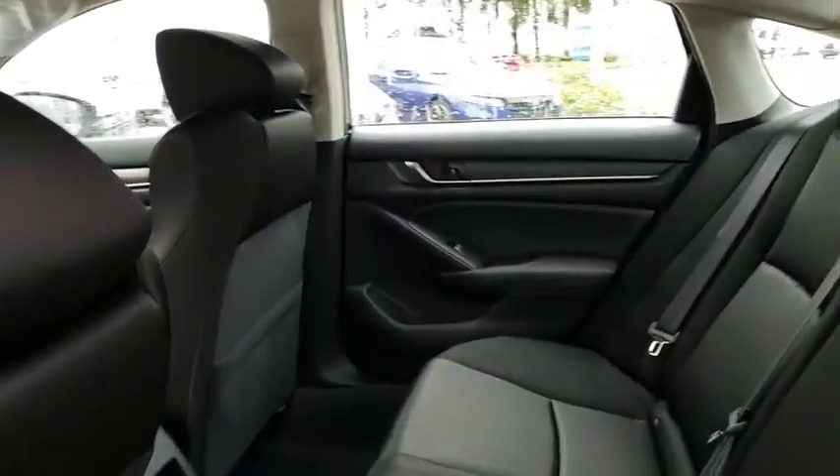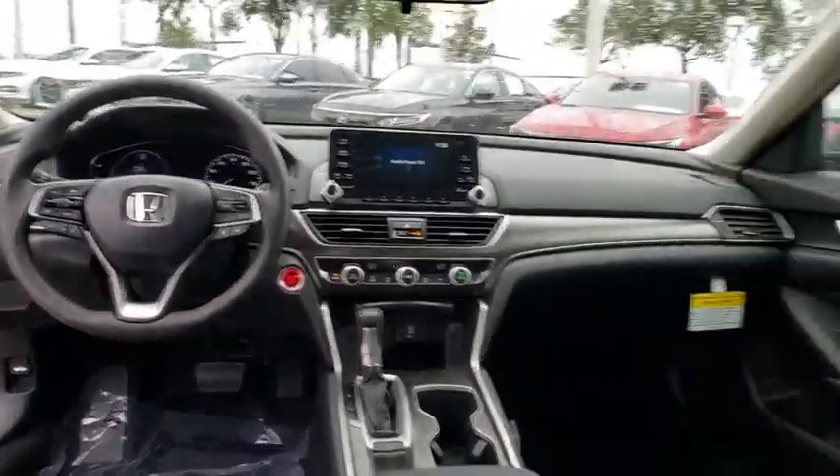Aluminum wheels, floor mats, cruise control, front wheel drive, climate control, rear defrost, AM FM stereo radio.